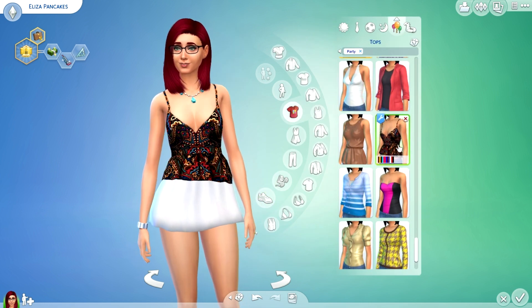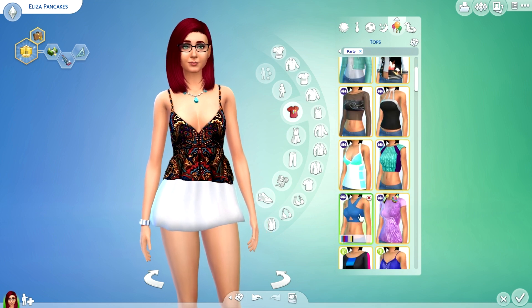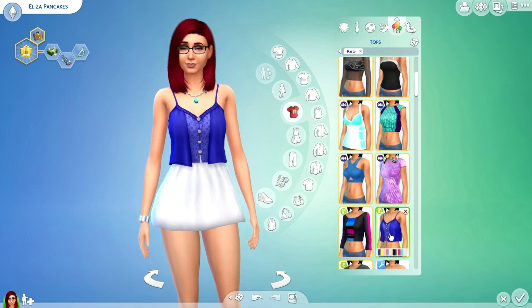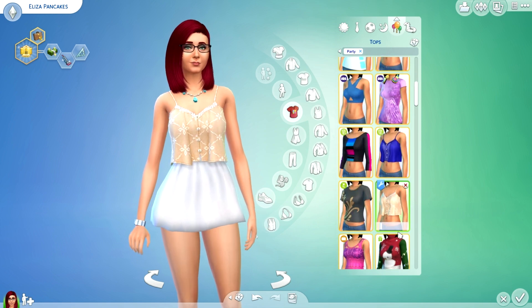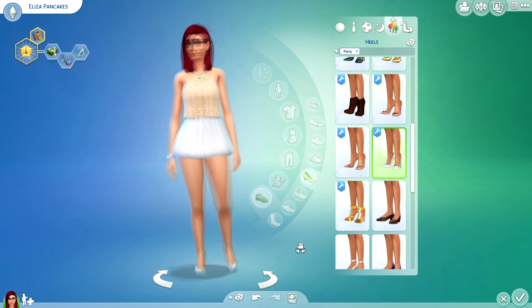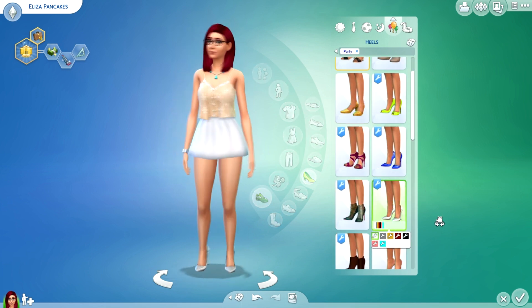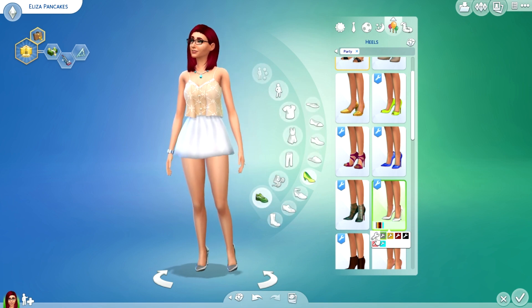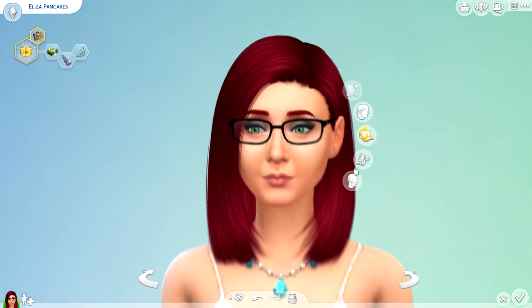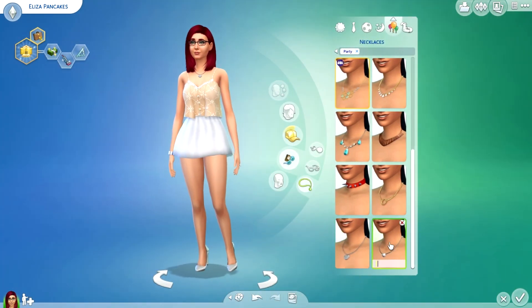Her body shape is really good to work with, so most things look good on her, which makes it easy. I'll go with this top here — I think that looks pretty darn cute. I'll go with the white shoes, the full white ones. Now for accessories, I'm looking for a necklace that goes with that shirt. I'll get rid of the bracelet.